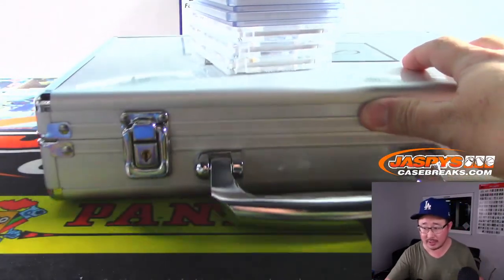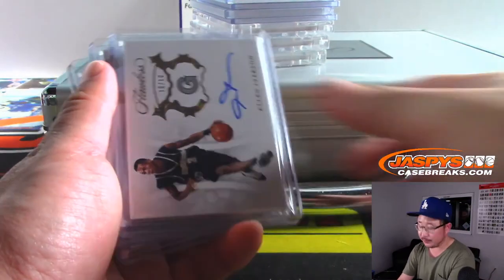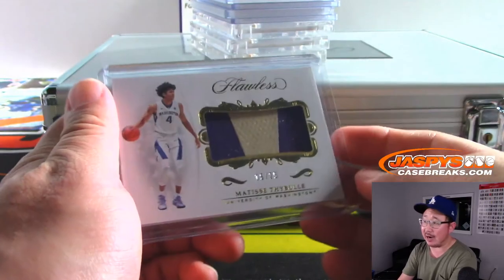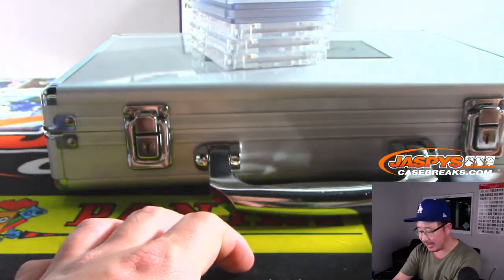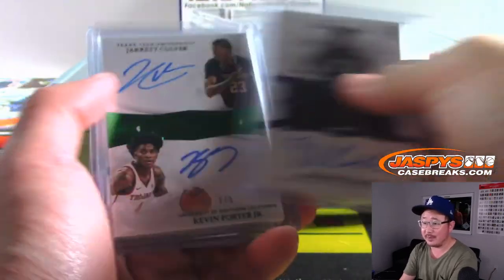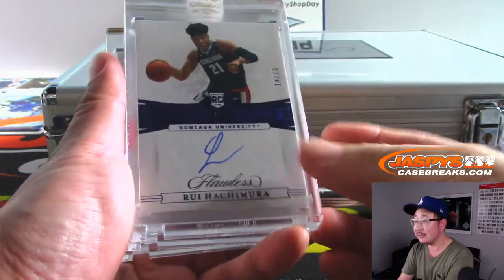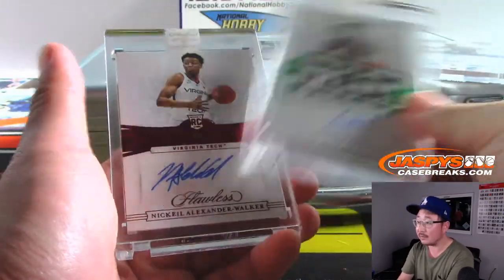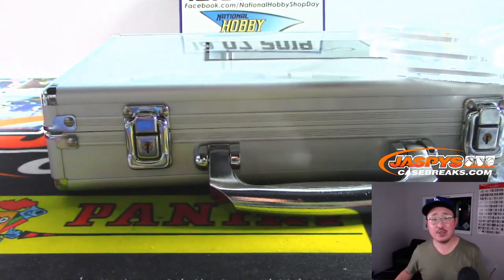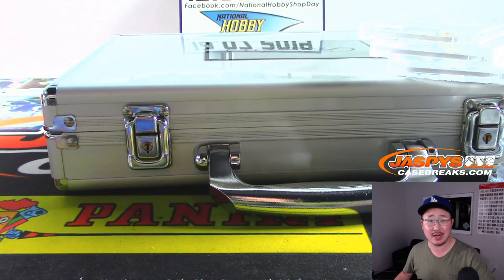What an excellent break, folks! That was random hit break number two, ladies and gentlemen. Thanks for getting in. This is not a raffle, Nick Herring — you actually buy these spots on JaspiesCaseBreaks.com. You don't win cards, you buy them. Love this Flawless. Check it out, folks — we've got some more in the store. This is Joe, and I'll see you for the next break. Bye-bye. JaspiesCaseBreaks.com.